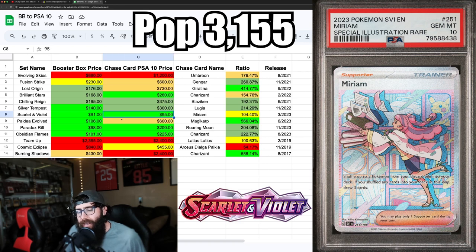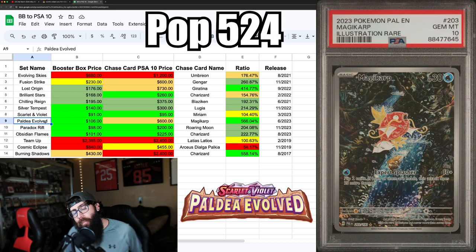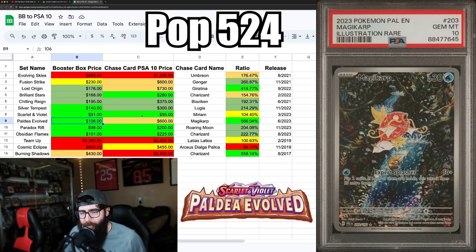Boxes are so cheap that you can say with certainty the booster box price will definitely be well over $91 eventually. With Scarlet and Violet sets, the MSRP actually increased, so it's around $160-something now instead of $143 — keep that in mind. Next up is Paldea Evolved, which is extremely interesting to me at $106 a booster box on TCG Player, obviously cheaper elsewhere.